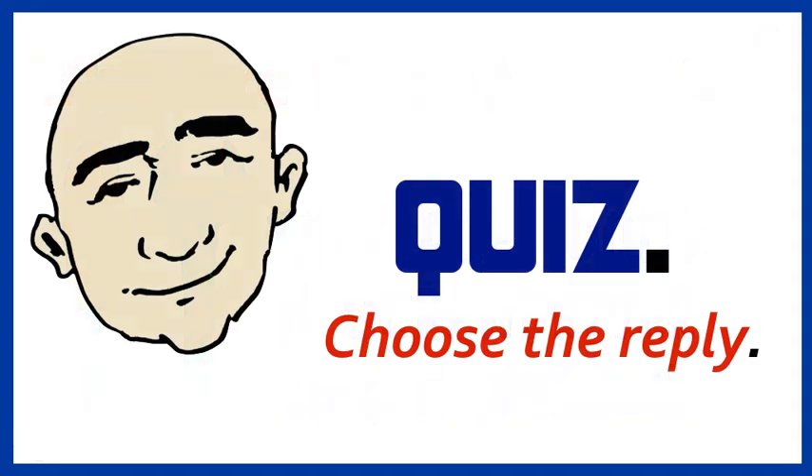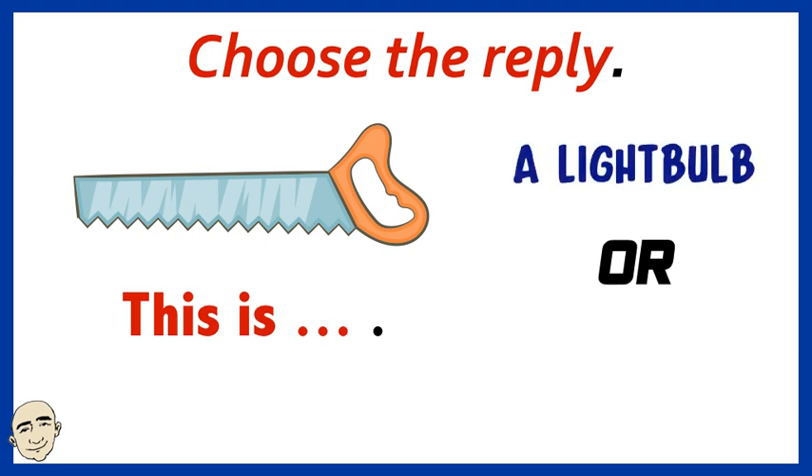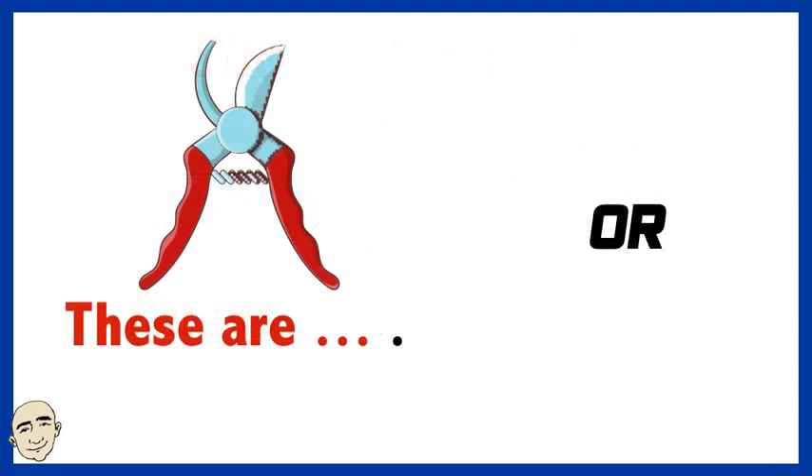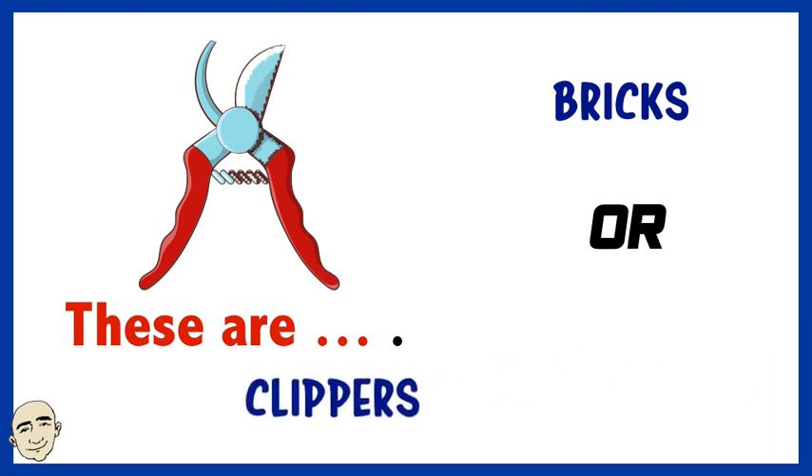Okay, quiz. Choose the reply. Is this a light bulb or a saw? Yes, this is a saw. Are these bricks or clippers? Yes, they are clippers.